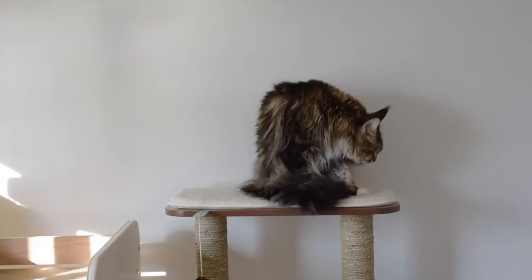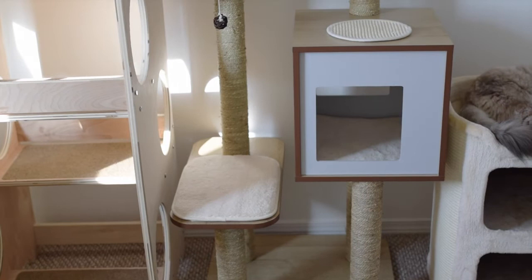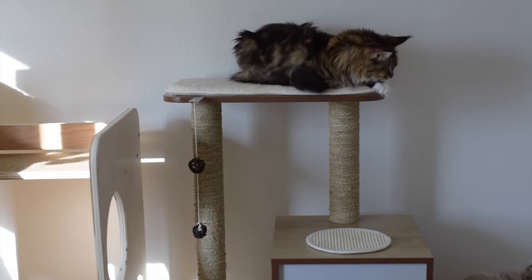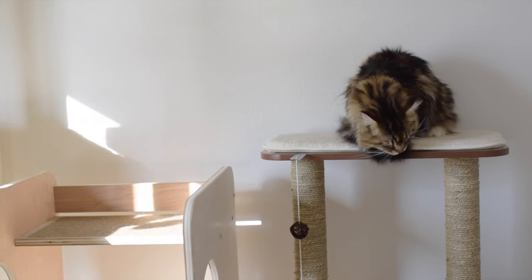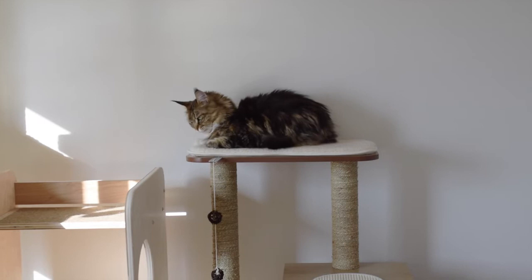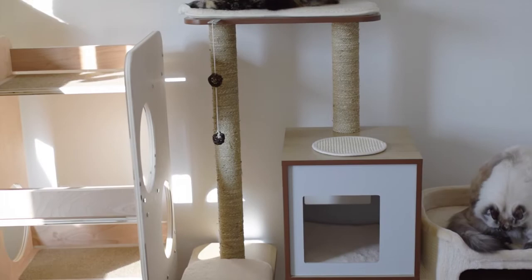Even though I absolutely love this tree, it does have some cons. The scratch posts — I don't really like them that much. I feel like they are not going to last very long because of what they're made out of, though we've only had this tree for a few months so we will see how it holds up. Another con is one of the ball toys that it came with already got destroyed, so once they all fall off we're probably going to just replace them with some other toys. And the last con is that it was an expensive tree, but it is worth it if you want a nice looking cat tree that is not covered in carpet and is easy to clean.